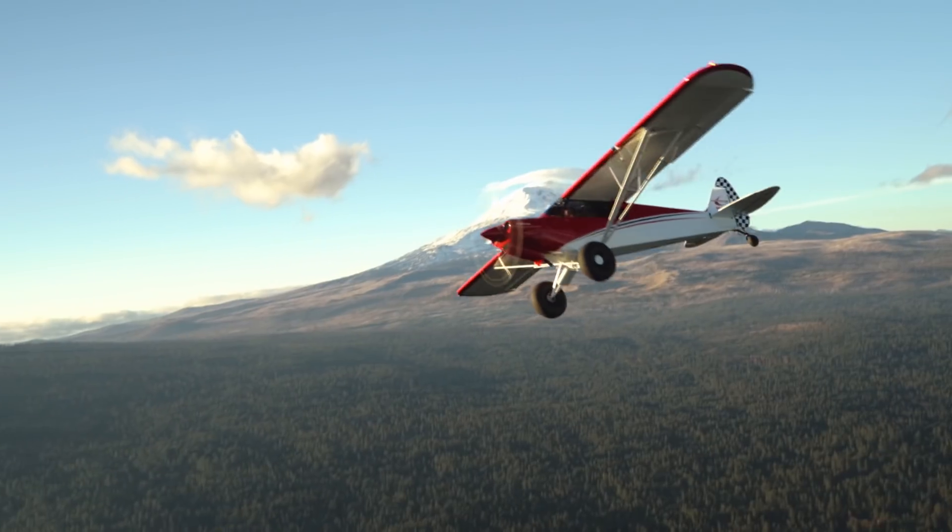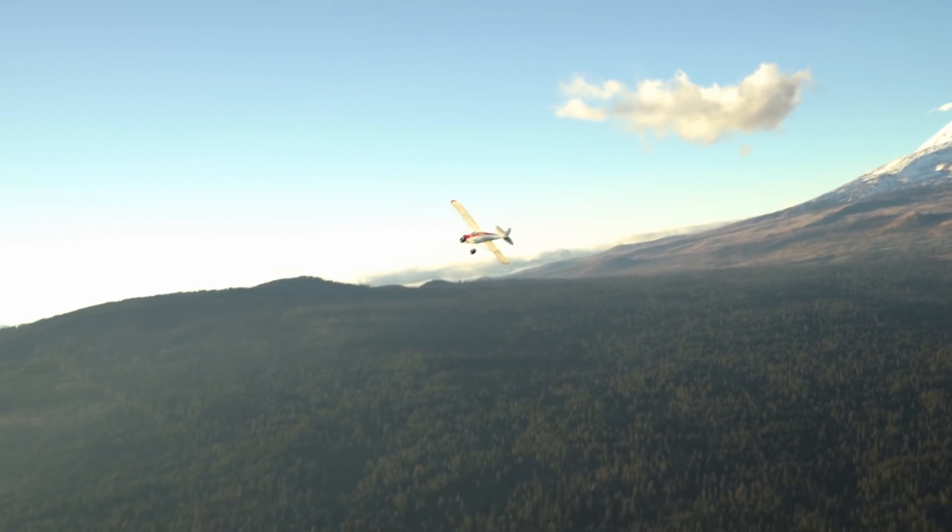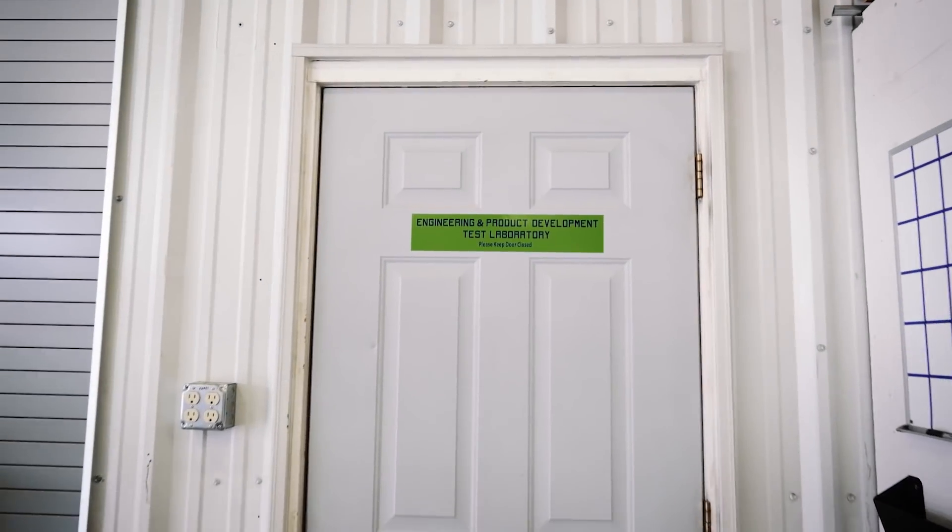Thanks to the ingenuity and hard work of our engineers, we've created a Cub that many thought was not possible. What's your Carbon Cub story?